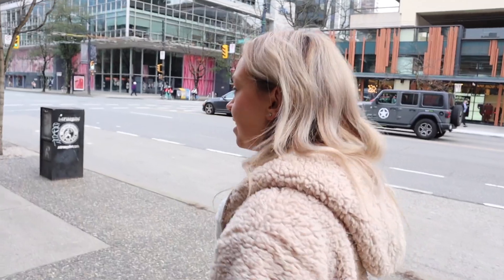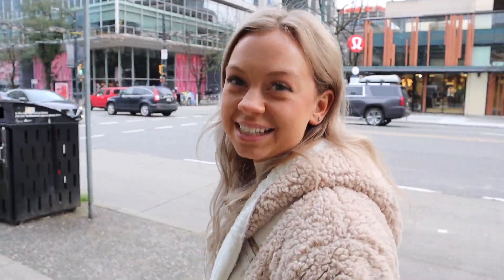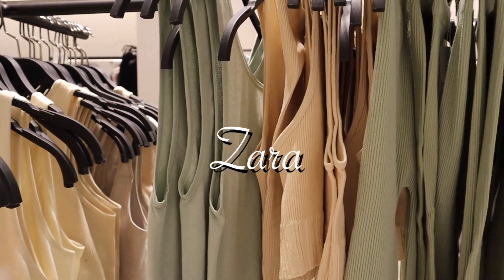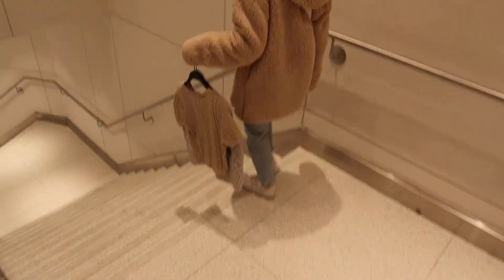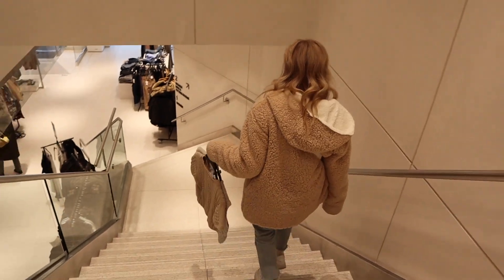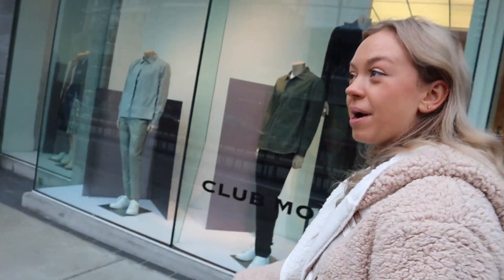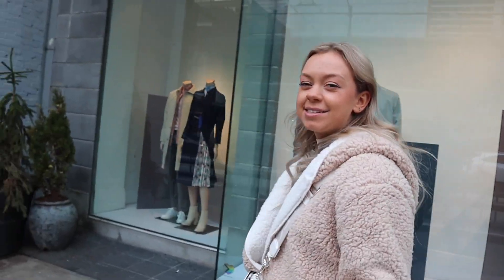We're going to Robson Street, which has Aritzia, Zara, Lululemon — pretty much any generic store. First stop is Zara, my favorite place. I got two shirts which I'll show you guys when we get back to the hotel. I was going to buy a pair of boots but I held myself back and said no, even though they were really cute. And then we're going to go to Brandy Melville and maybe Nordstrom too.